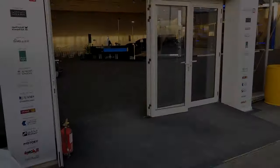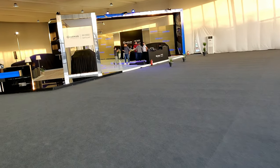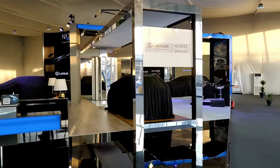Going into the next exhibition, we have the Lexus stand right there — they'll be launching the 2022 NX at seven o'clock, and you can see three or four cars kept under covers in anticipation.